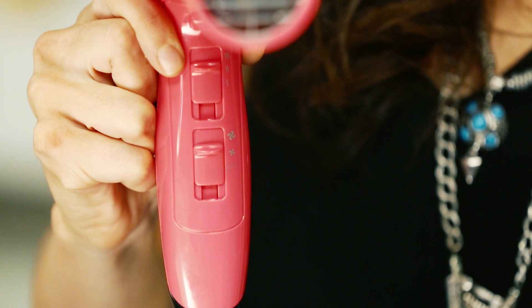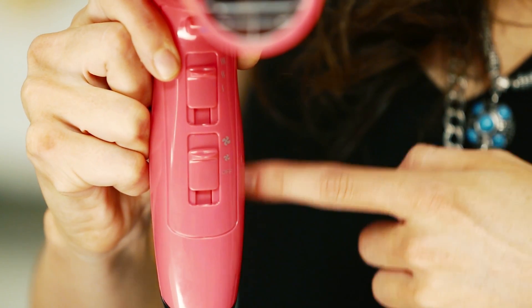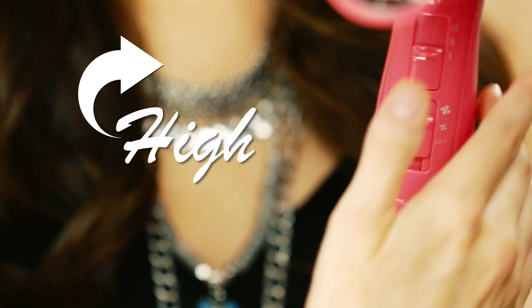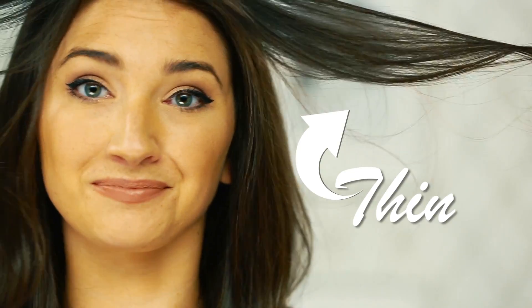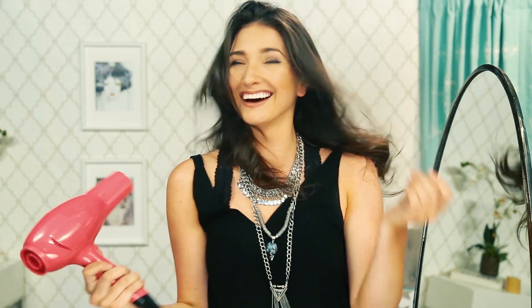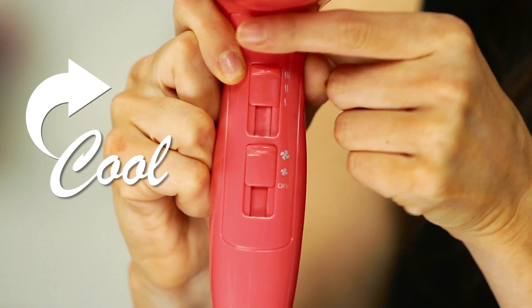Blow dryer hack. There are apparently different heat settings that are best for different types of hair. If you have thick hair, the high heat setting is best for you. I do not have thick hair — it's very thin. So what I'm gonna do is use the warm setting on my hair, that way it does not frizz. Once my hair is completely dry, I'm going to use the cool setting, no matter what type of hair I have, to set it. It gives it that silky shine look.